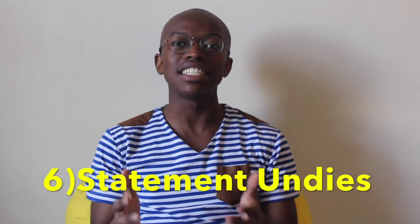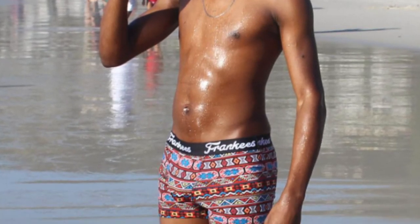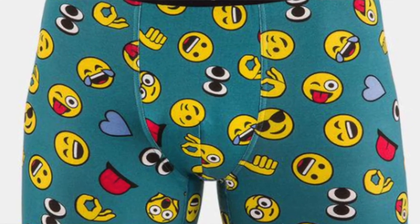Statement undies is definitely a piece every guy needs in their wardrobe. During the week we're hustling, going to work and school, and then comes the weekend — a time when you're more likely to spill some wine, juice, or ice cream on your pants and might have to take them off. As you can see, I'm rocking some Frankies — I love the tribal print, but they also have plain ones and ones with emojis. It's an amazing piece to show off, and sometimes you end up at a restaurant with a pool outside and you just decide to swim.